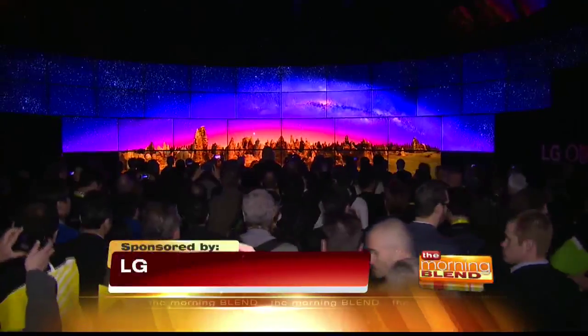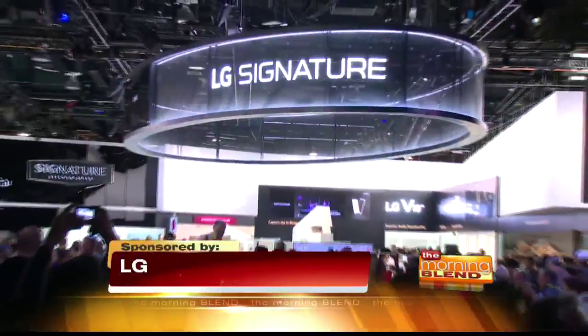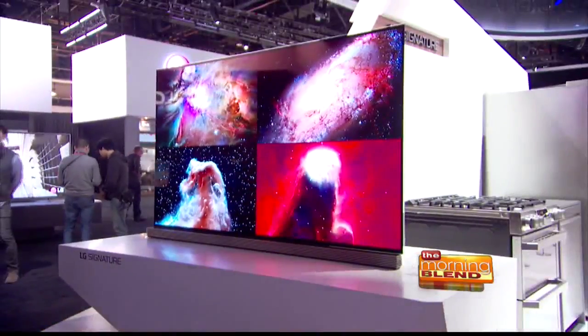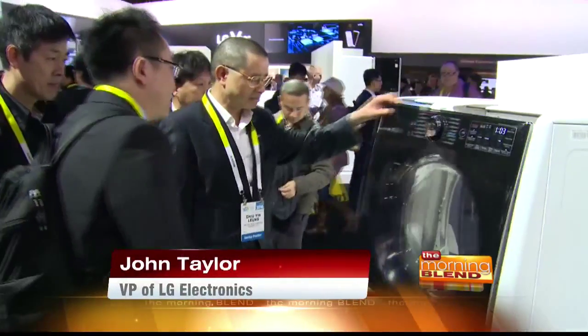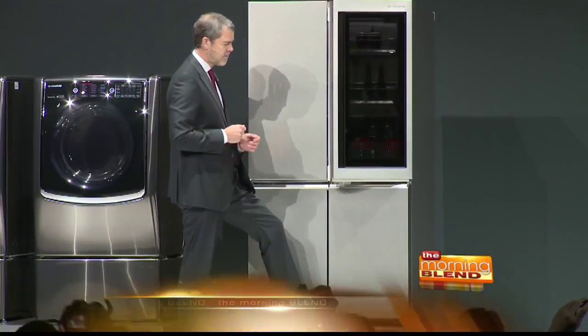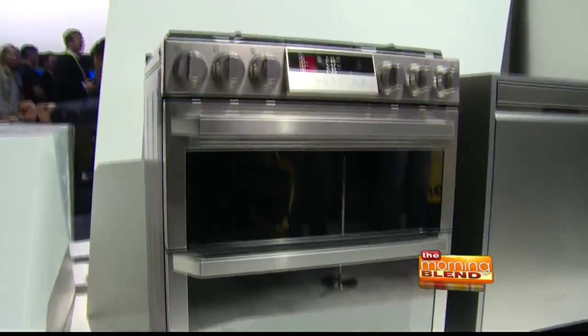LG is shaking it up with the launch of its new line of ultra-premium products called LG Signature, each designed by a special team of experts. LG Signature is all about boiling down the essence of the product — the essence of elegant simplicity. It really redefines the ultra-premium category in a way that makes consumers' lives better.